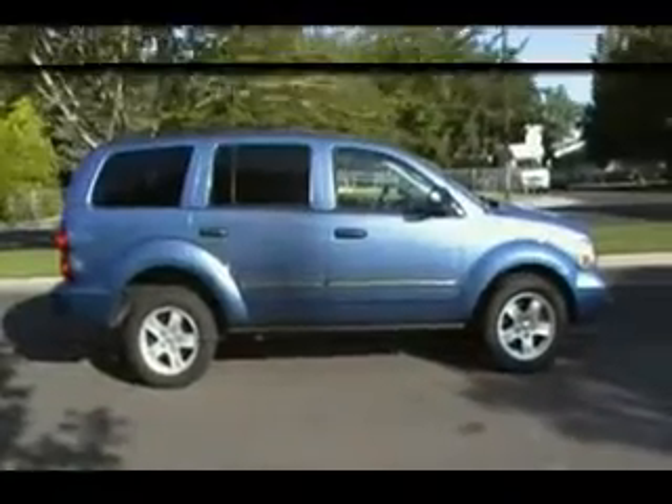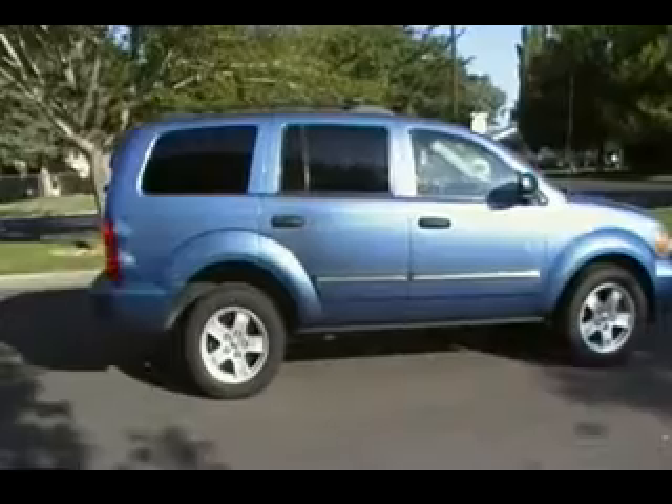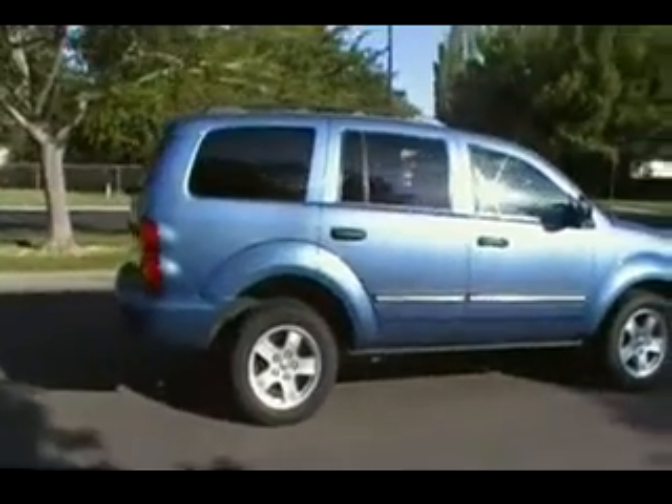Welcome to Modern Class Motors. Today we're looking at a 2007 Dodge Durango. This truck is an SLT.